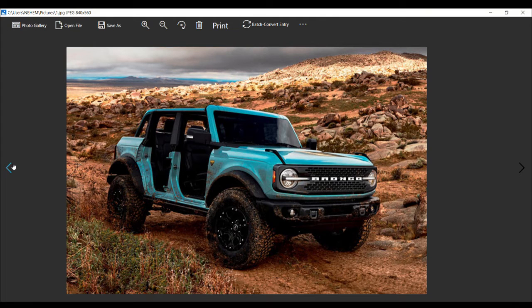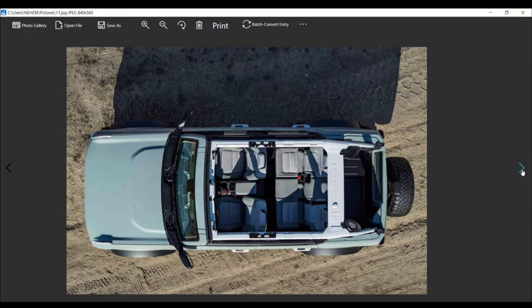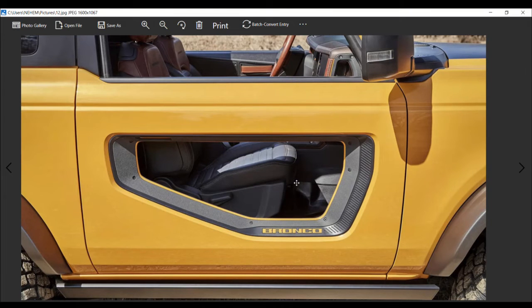Bronco chief designer Paul Reith stated early designs did indeed have a folding windshield, but there were issues. A folding windshield brings with it some problems. It provides a fairly rare use event, and flat windshields are a compromise — construction around the pillars just complicated things to a point where designers decided it simply wasn't worth the time and effort.